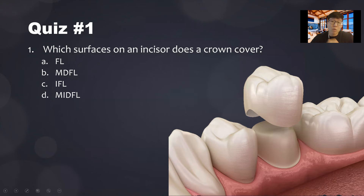Quiz number one: which surfaces of an incisor does a crown cover? It will be M-I-D-F-L: mesial, incisal, distal, facial, lingual — all five surfaces. Remember, a crown is a full coverage restoration.